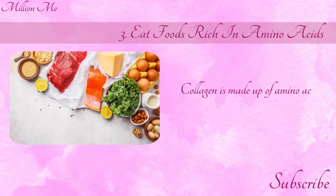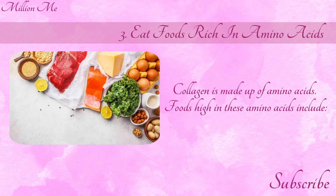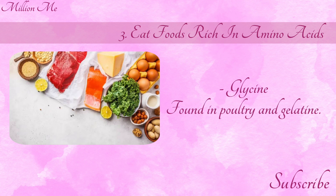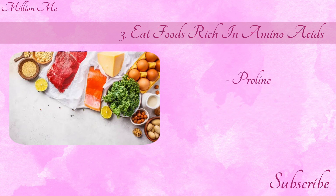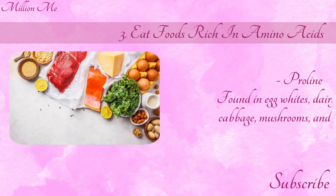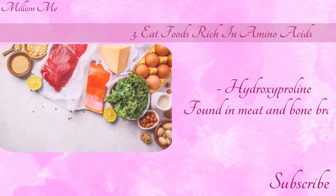Number 3: Eat foods rich in amino acids. Collagen is made up of amino acids. Foods high in these amino acids include glycine, found in poultry and gelatin; proline, found in egg whites, dairy products, cabbage, mushrooms, and asparagus; and hydroxyproline, found in meat and bone broth.